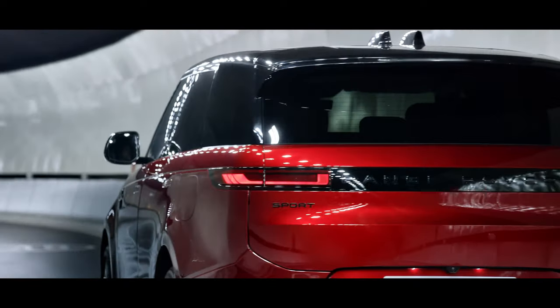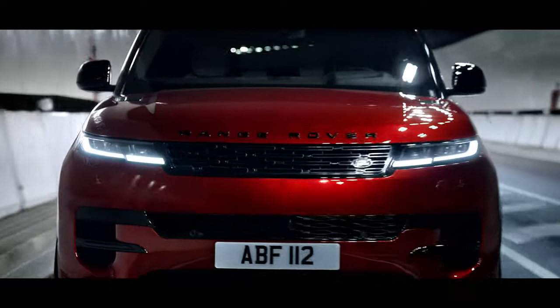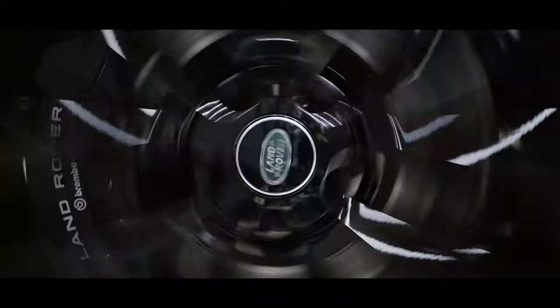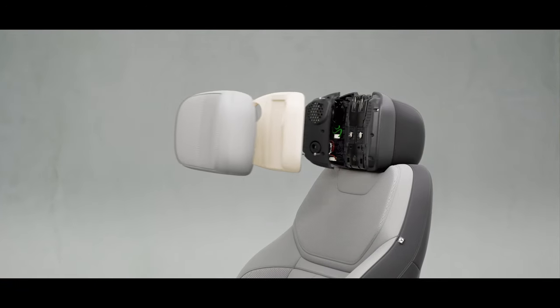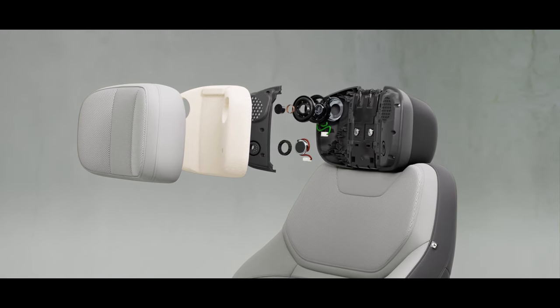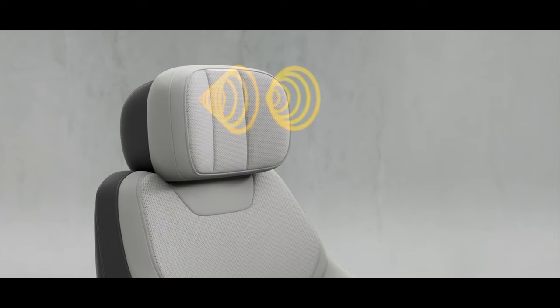Acoustic laminated glass and next-generation active noise cancellation technology filters out unwanted noise, leaving you to focus on enjoying the journey. It can bring desirable engine sounds to the fore using a network of advanced audio technologies. Microphones inside each wheel arch detect structural and airborne noise, and digital processors calculate the sound required to cancel these unwanted frequencies from the cabin using the interior speakers and headrest speakers for the four main seating positions. Much like a set of noise cancelling headphones, you hear what you want to hear.